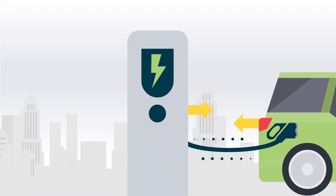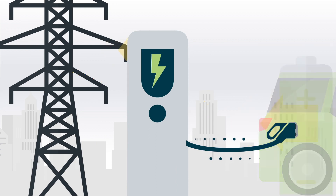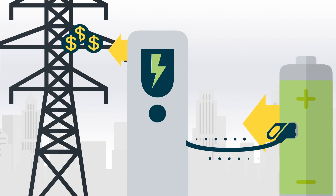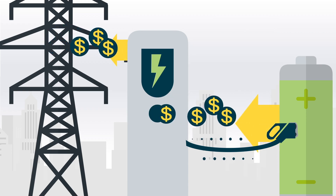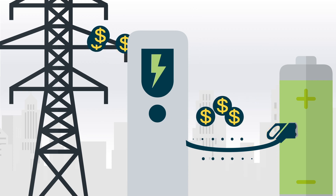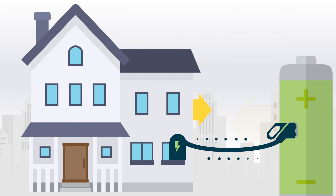Smart Charging also enables bi-directional power flow, which will transform your car into a mobile power bank, and will enable users to feed back and sell electricity from the vehicle to the grid. This ensures higher available grid capacity and supplies other consumers with renewable energy. Imagine providing enough energy for a household from your car.